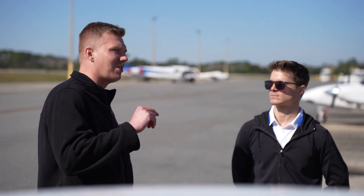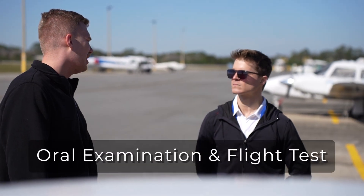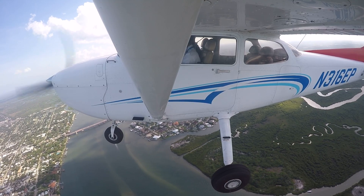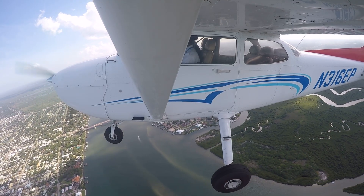The checkride consists of two main components: the oral examination and a flight test. Your typical checkride will consist of two major portions. The oral portion, which is usually somewhere around one to three hours, covers all the knowledge-based content of your certificate or rating. Then you'll have a flight portion, which is demonstrating the landings, maneuvers, and emergencies associated with that certificate or rating.